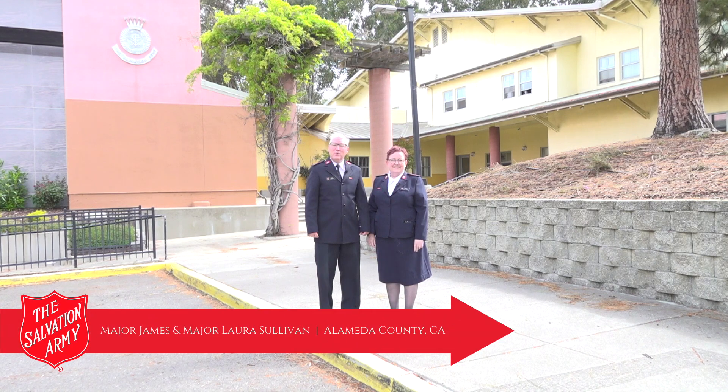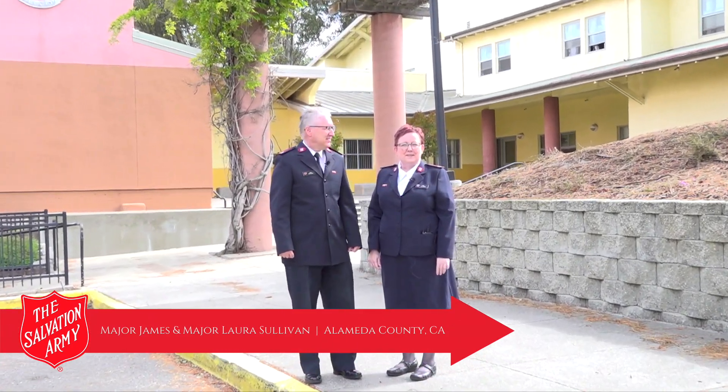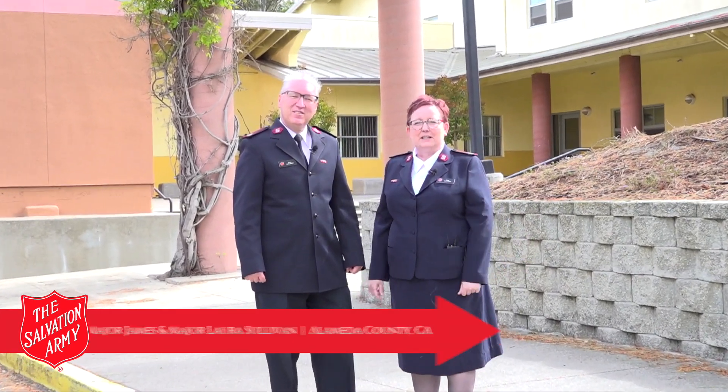Hello, I'm Major James Sullivan with the Salvation Army of Alameda County. I'm Major Laura Sullivan with the Salvation Army Oakland Garden Street campus right here in lovely Oakland. We'd love to give you a tour and show you what we have to offer here on our campus.